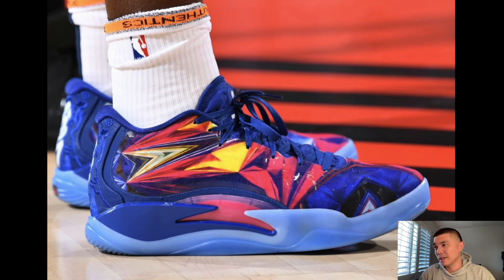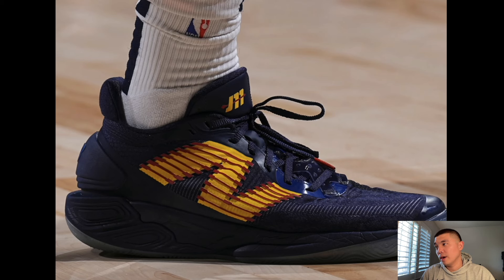This is a Zion 3 PE. I did talk about it last week — these are pretty clean. The Zion 3 is not the best performer though. Aesthetically these are like a 10 out of 10, but they pretty much messed up the fit, the cushion, and the traction — which are the most important things in a basketball shoe.